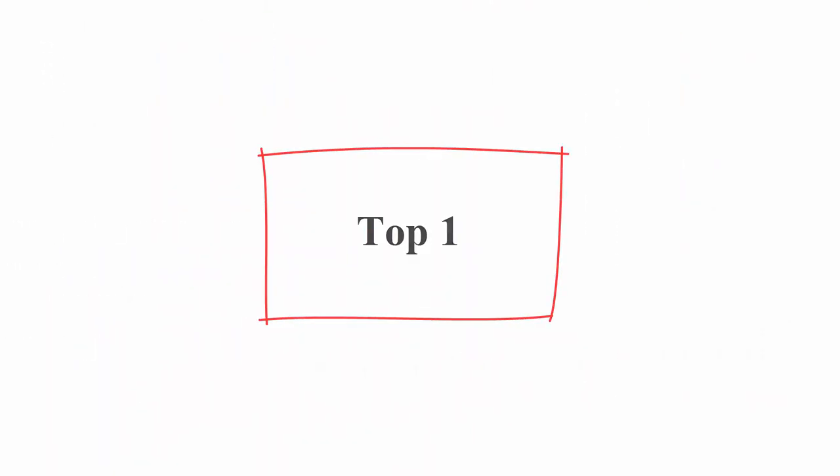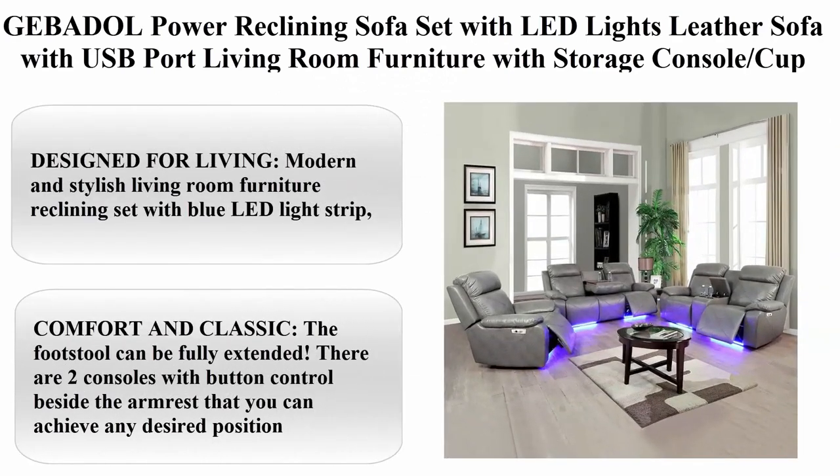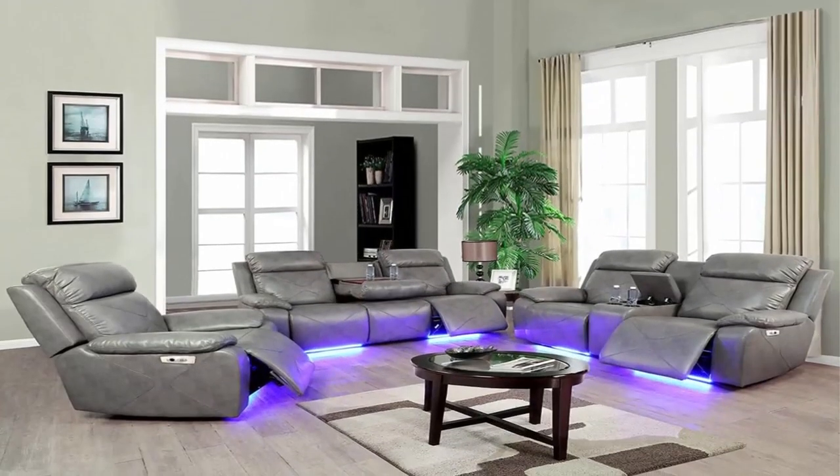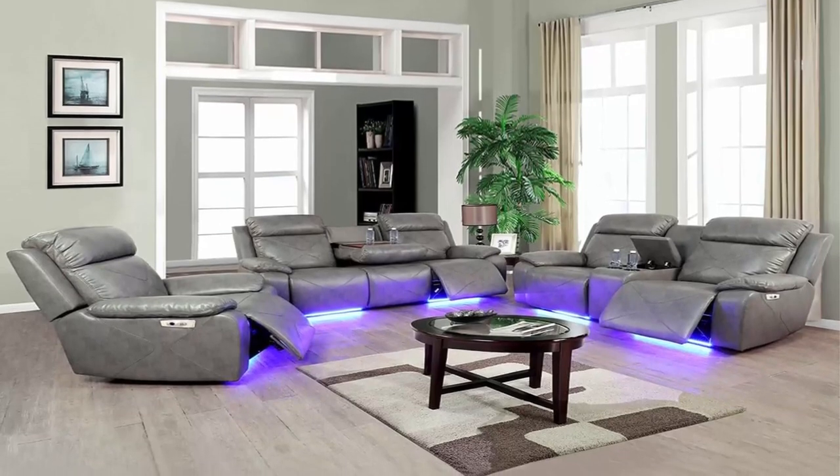Top 1: Geva Doll Power Reclining Sofa Set with LED lights, leather sofa with USB port, living room furniture with storage console, cupholders, home theater — three pieces: sofa, love seat, and chair, grey.